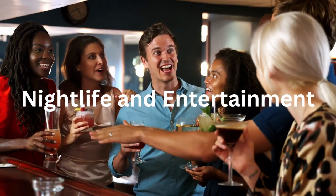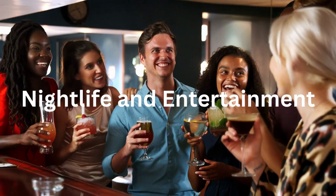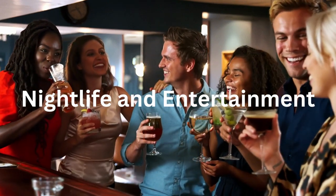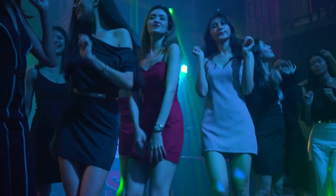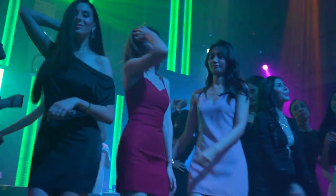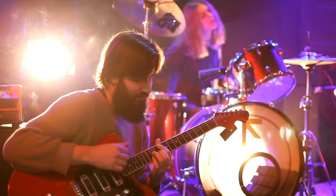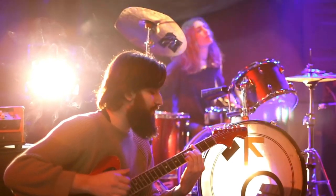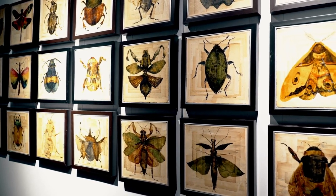Nightlife and entertainment. Shoreditch comes alive at night with its lively pubs, bars and clubs. Explore the unique cocktail bars and rooftop venues for a memorable evening out. For live music and entertainment, venues like Cargo and Rich Mix host a range of events, from concerts to art exhibitions, showcasing the neighbourhood's diverse culture.